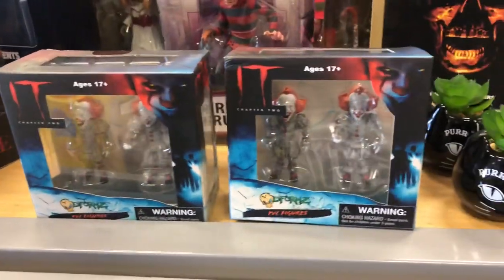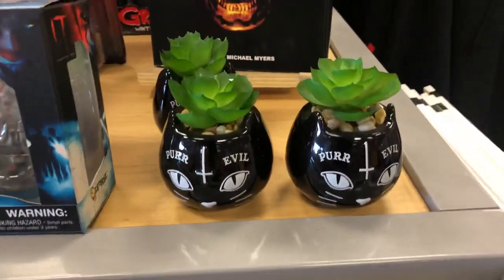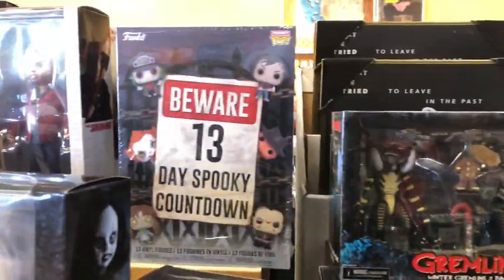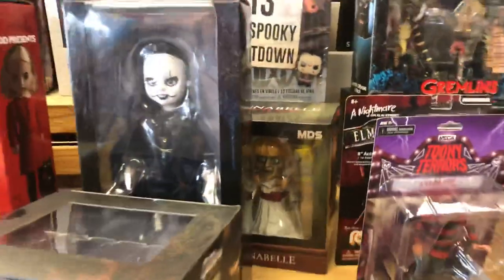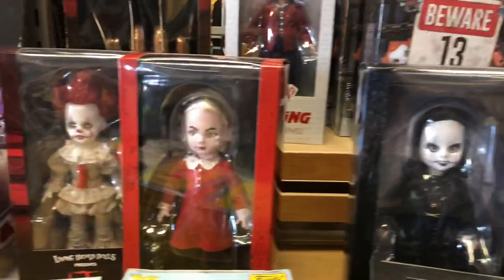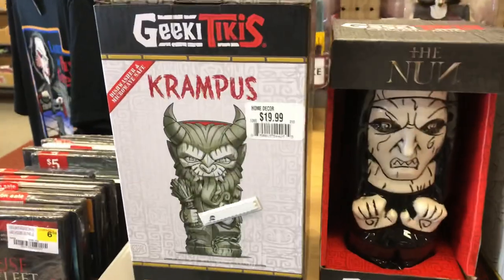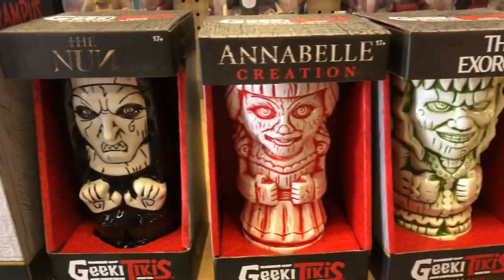They have those D-Foams Pennywise figures, which I do own. There was a little pop plant thing that was pretty cool, and some other Gremlins stuff, some other Neca items, some Living Dead Dolls — The Crow one's pretty cool — Sabrina, Jack Torrance, Pennywise, Rubies Freddie glove, and some of the Neca Toony Terrors.